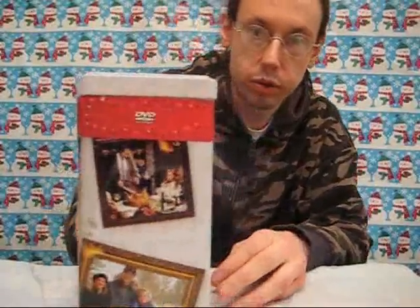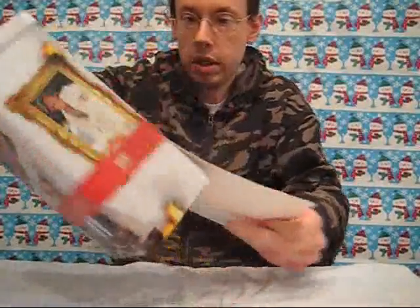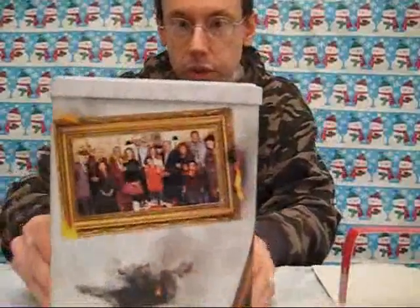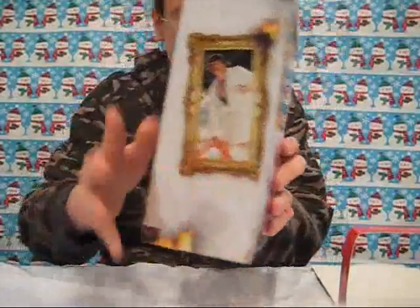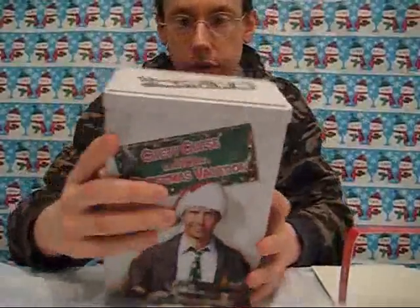This is a tin box that it comes in. You can see all the way around you have photos from the movie, and you have this little cardboard pull-off. There's the back. And then on the top: 'Have yourself a Great Griswold Christmas.'